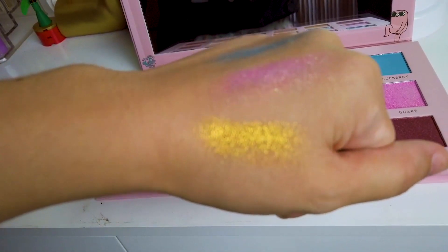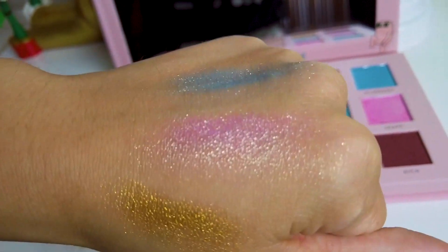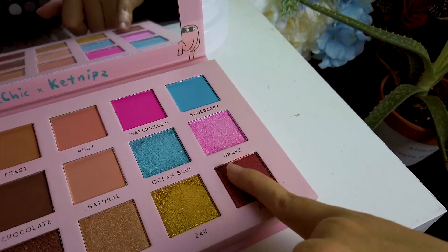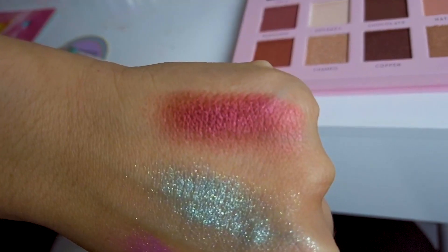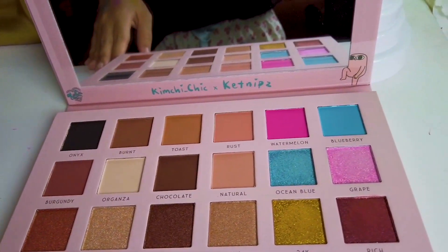24K is actually really pigmented, but these two, like I said, they're more for shimmer and not for all over the lid because they're pretty light. These are so soft and creamy though. So that one's Rich. Seriously, this is such a pretty palette.